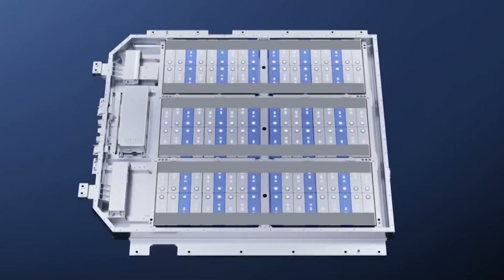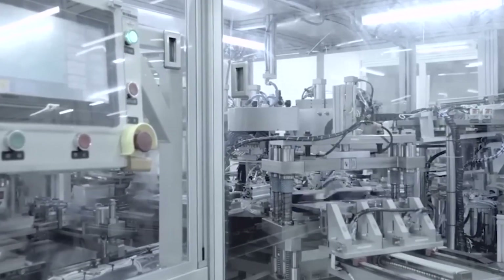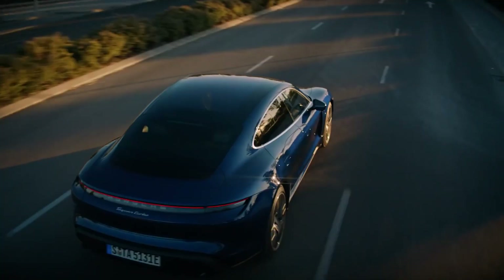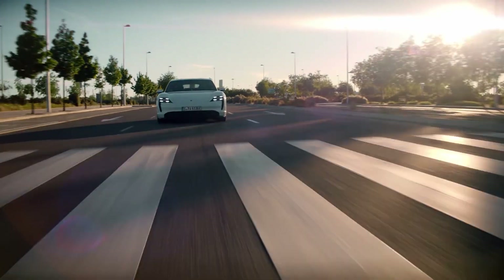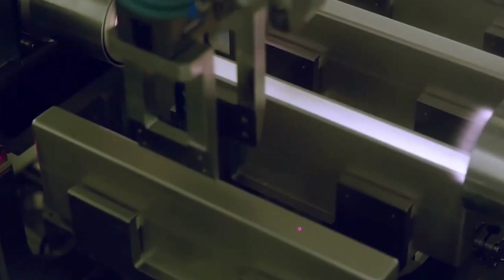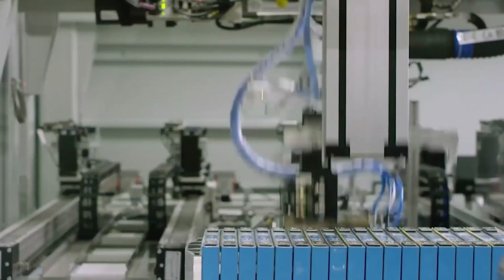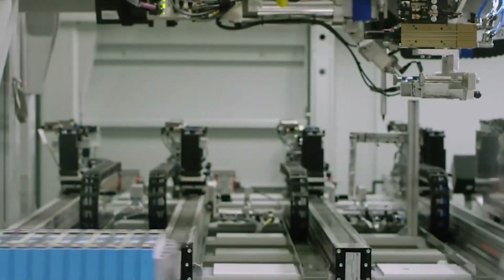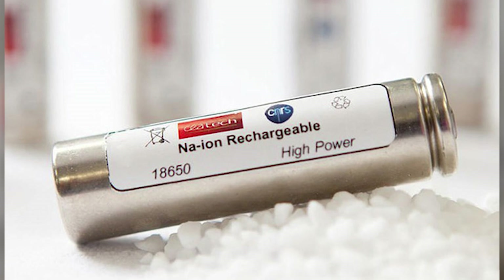Sodium batteries also have advantages when they come to the end of their useful life. Sodium-ion batteries are easier to recycle and do not require the use of rare earth elements, which are associated with environmental pollution. In contrast, lithium-ion batteries heavily rely on these elements, which are subject to shortages and price spikes, making them less sustainable in the long run. By opting for sodium batteries, we create a more circular and sustainable battery ecosystem.